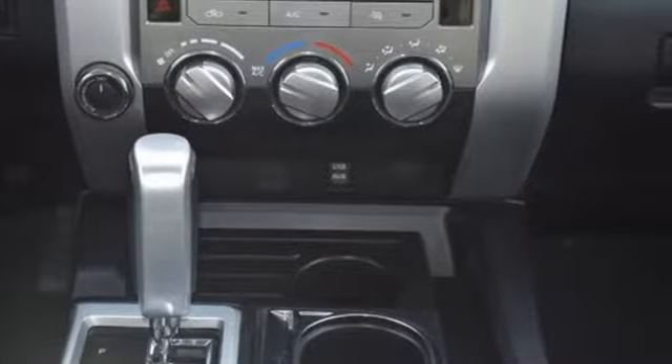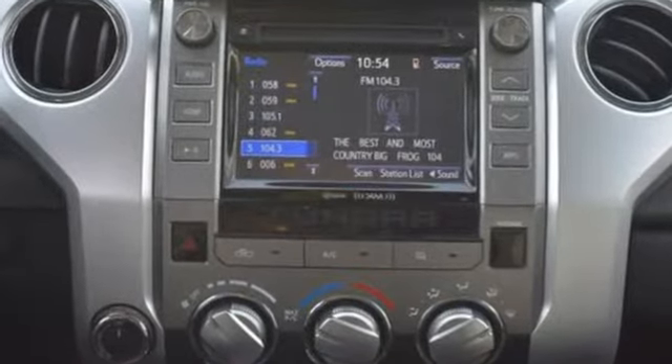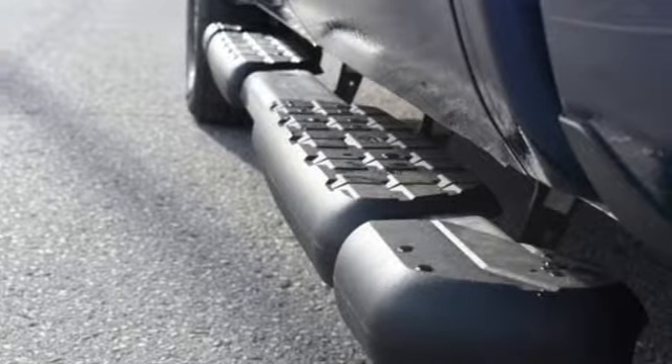It is powered by a V8 engine mated to a 6-speed automatic with intelligence. Trailer sway control and an easy lower and lift tailgate will help you get the job done.